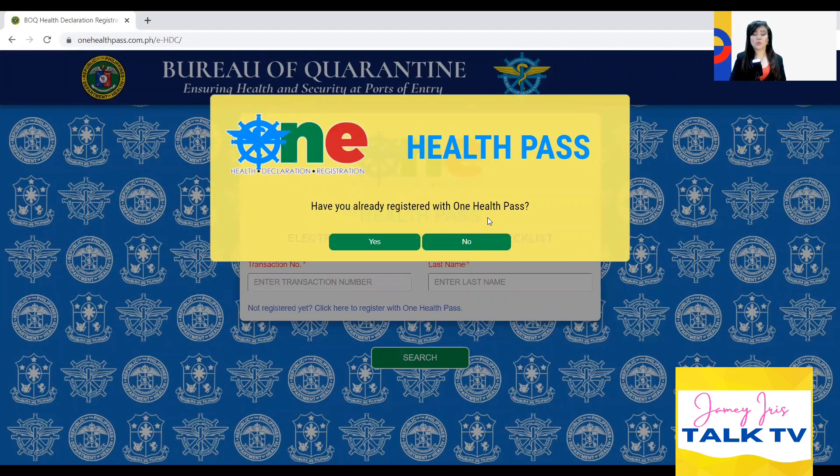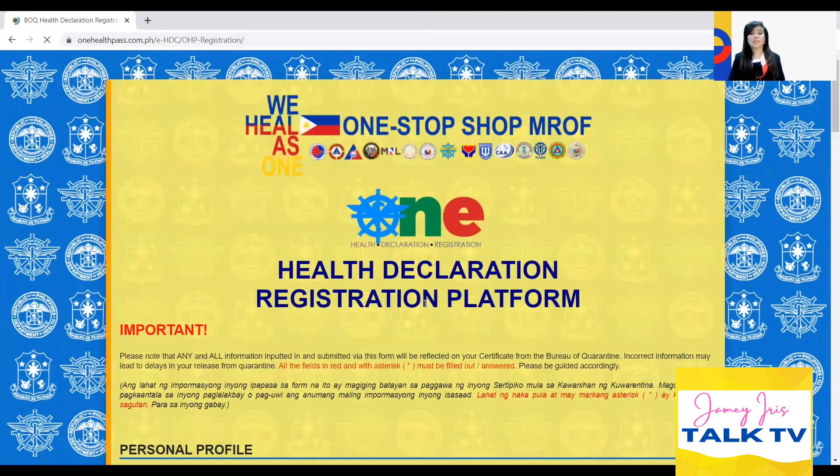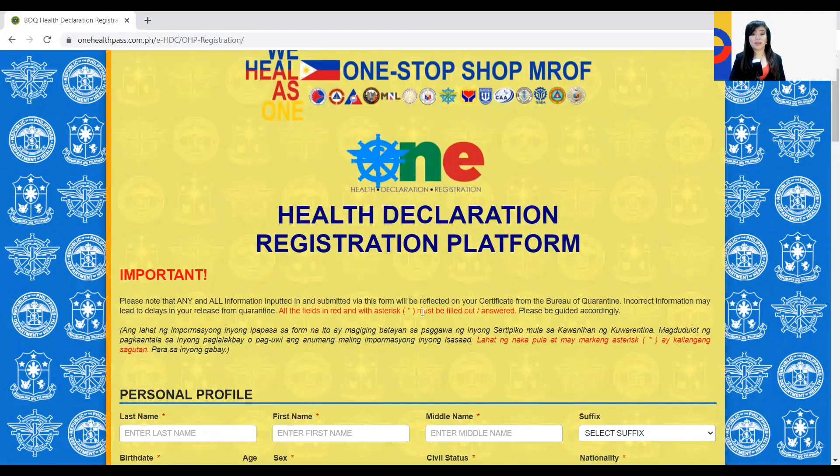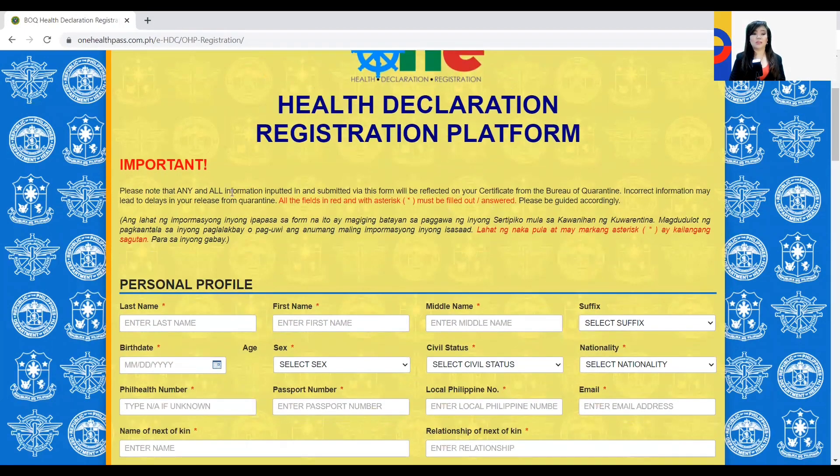Have you already registered with One Health Pass? The answer is no. Click OK once again and you will be prompted to this page. Once you're on this page, you simply have to complete the following information. Please read this important note — it says that any and all information inputted and submitted via this form will be reflected on your certificate from the Bureau of Quarantine.